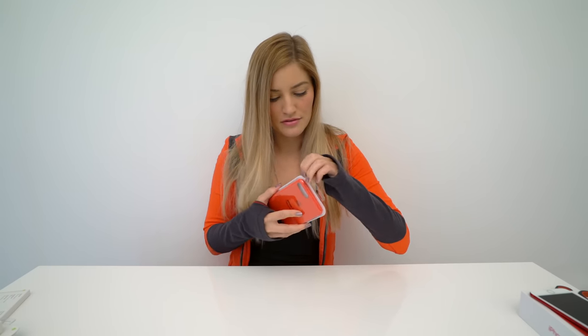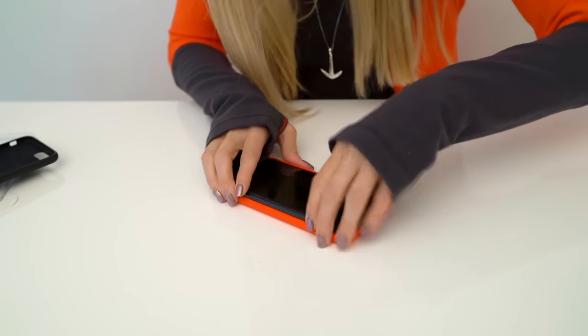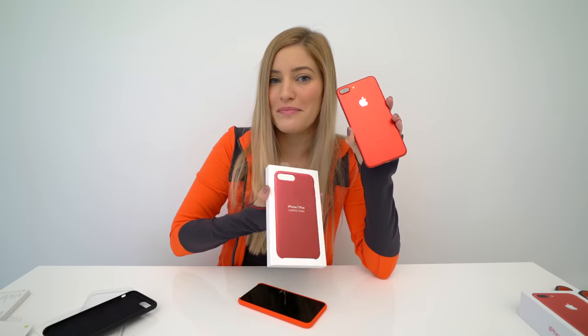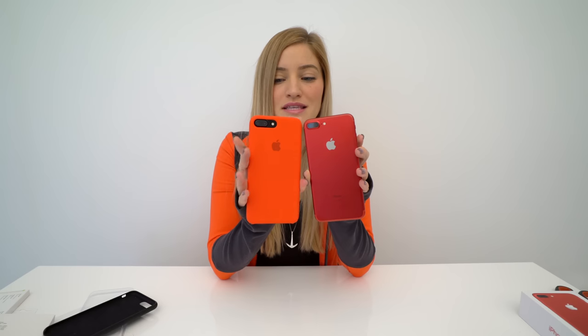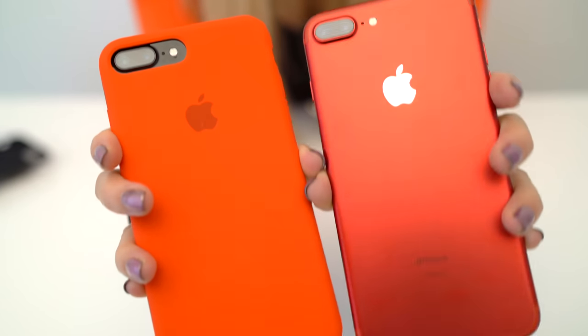First up, the red iPhone case. This is not the new one that just came out — this is the old version. I've really wanted a red case for a while because I thought it would look incredible on the black phone, which it does. I love this color of red — this is definitely more of a berry, which I feel like this case will match a little bit better. This is the berry leather iPhone case. Here you can see the difference in colors — this is a much brighter red, more Nintendo Switch red, whereas this is more of a strawberry-ish color.